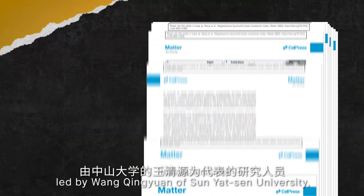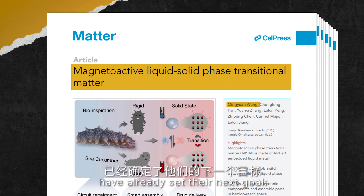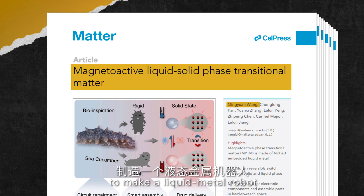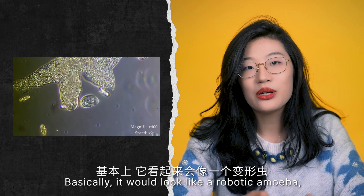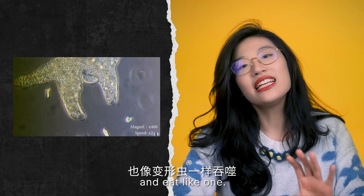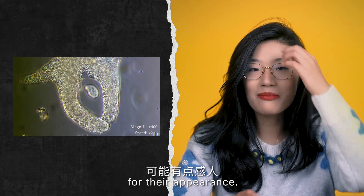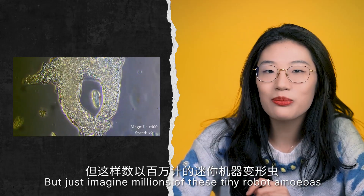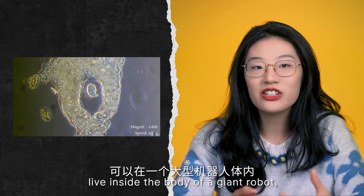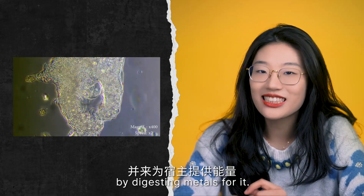The researchers, led by Wang Qingyong of Sun Yat-sen University, have already set their next goal: to make a liquid metal robot that can get its energy by devouring aluminium flakes. Basically, it would look like a robotic amoeba and eat like one. The tiny robots might be underwhelming in appearance, but imagine millions of these tiny robot amoebas living inside the body of a giant robot, providing energy to the host by digesting material for it.